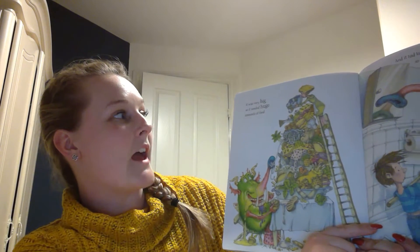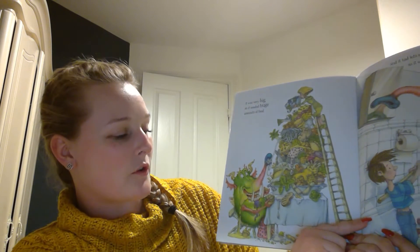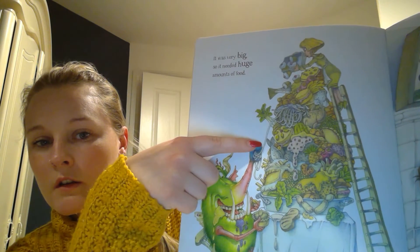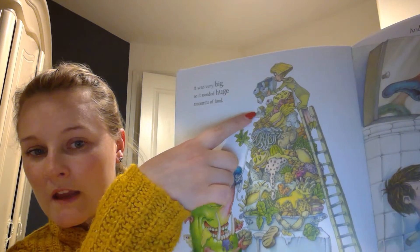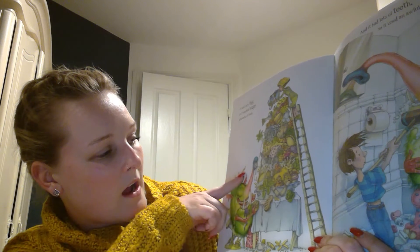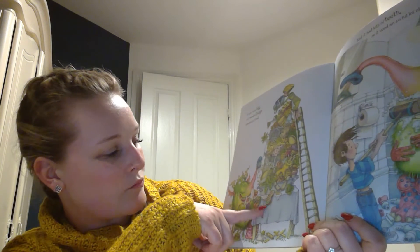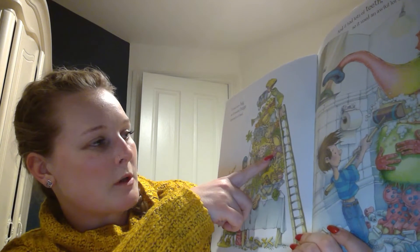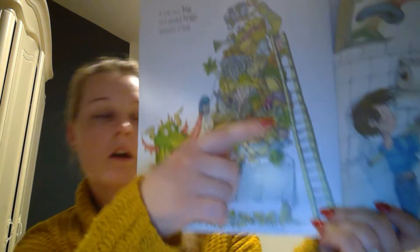It was very big, so it needed huge amounts of food. Look at all this food! You can see celery — actually it's pak choy — fish, cupcakes, carrots, more cake, lettuce, bread, sausages, eggs, pineapple, tomatoes, and chicken. My goodness.